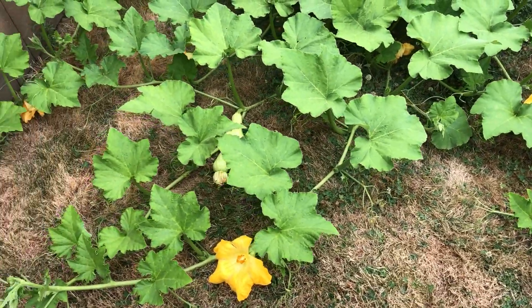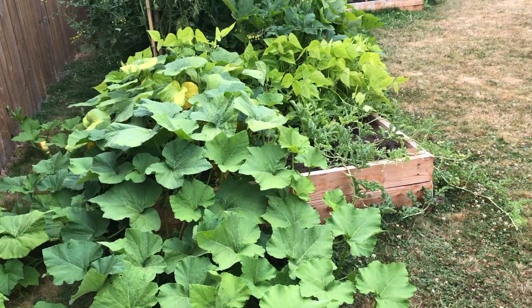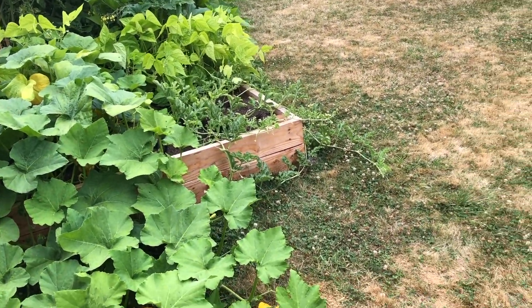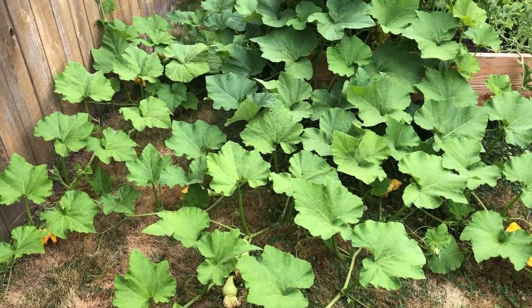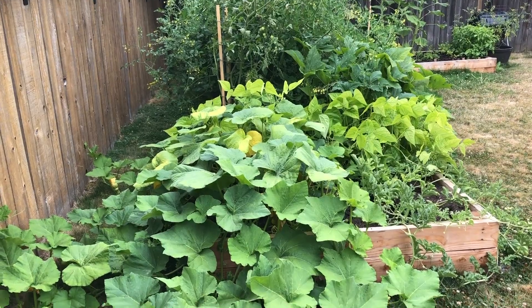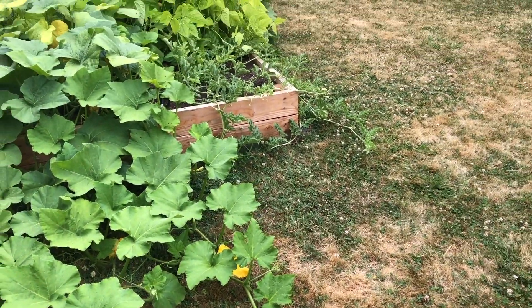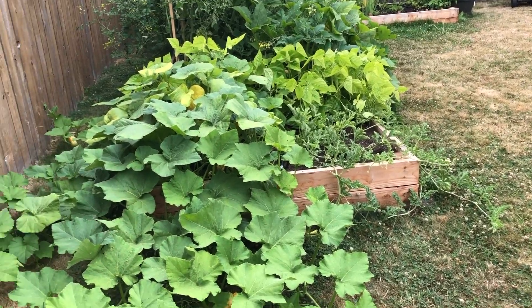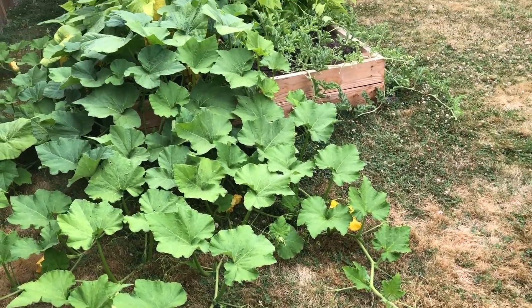We have decided this year to not worry about our lawn. As you can tell our lawn is brown — we've stopped watering it because it's expensive and we can't really cut it right now. So our lawn is dead, we don't have to cut it, and we're just letting the whole garden grow out into it.